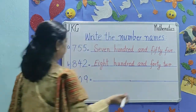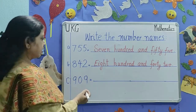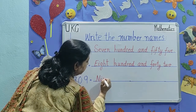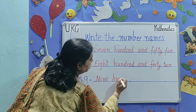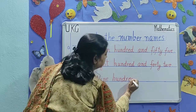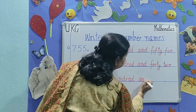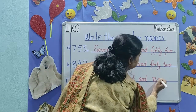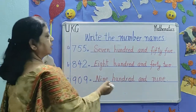The next number is 909. 909. N-I-N-E, 9, H-U-N-D-R-E-D, 100, and A-N-D. Nine hundred and nine — N-I-N-E. 900 and 9.